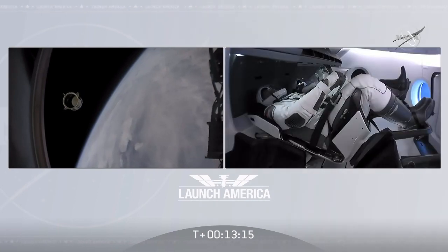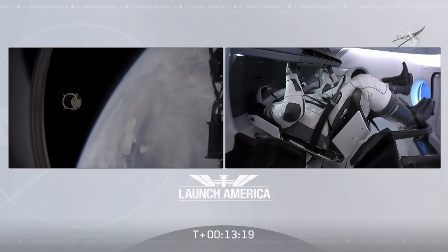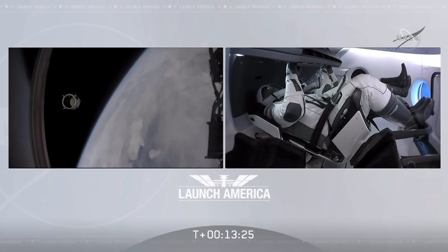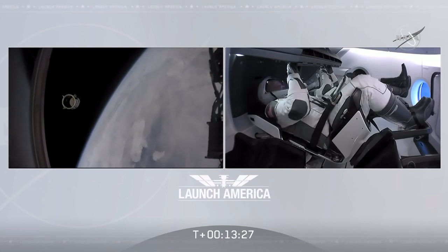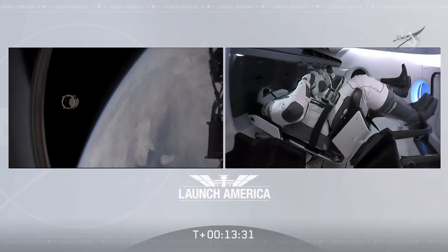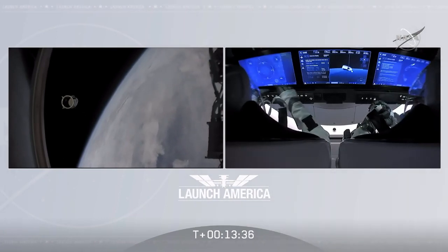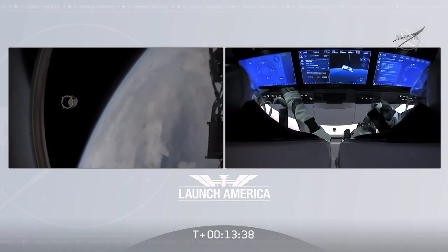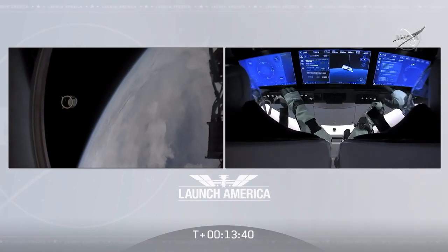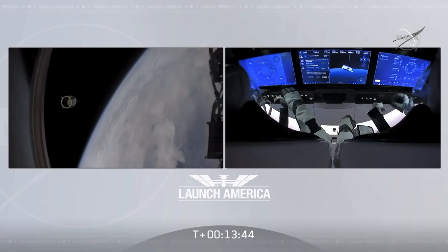I'm proud of you guys and the rest of the team. Thank you so much for what you've done for us today, putting America back into low Earth orbit from the Florida coast. Good luck, Godspeed. Bob and Doug are in space. We confirmed nominal Eclipse activation and service section Draco checkouts. Nosecone deploy is in progress.